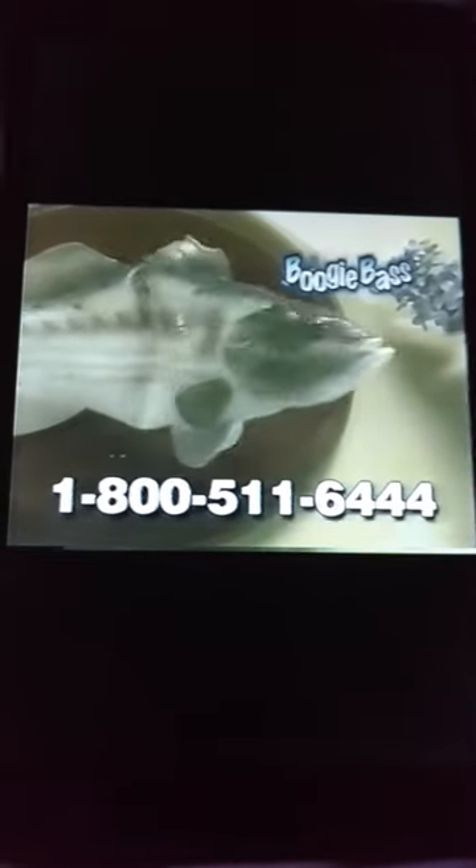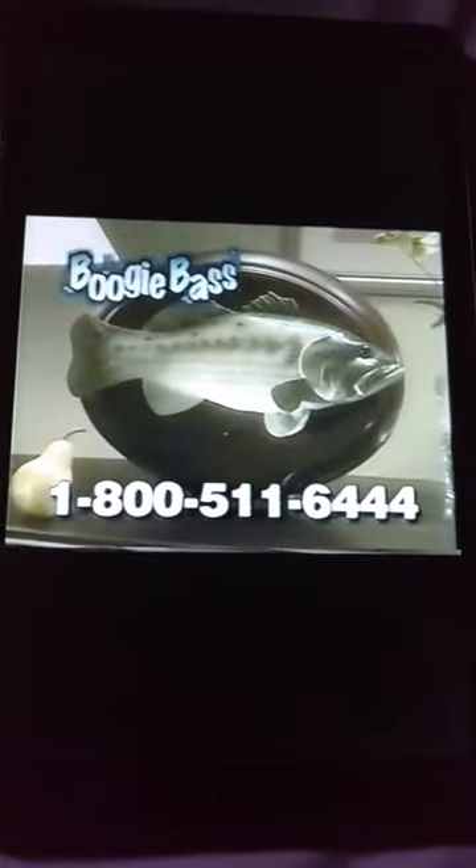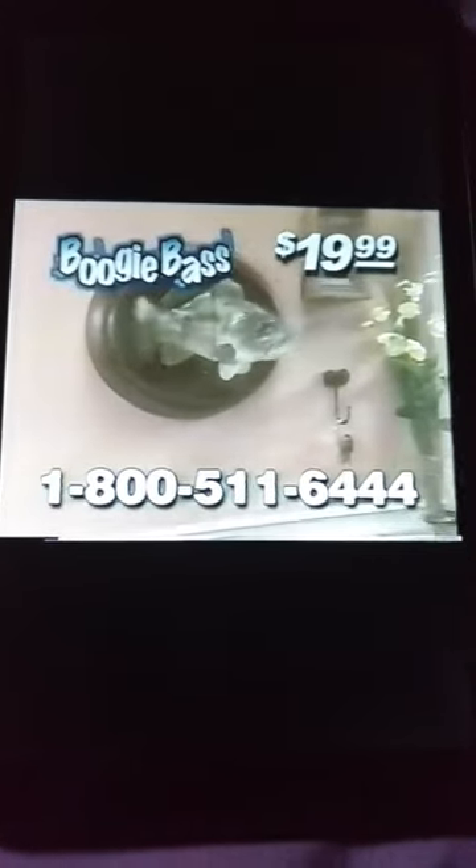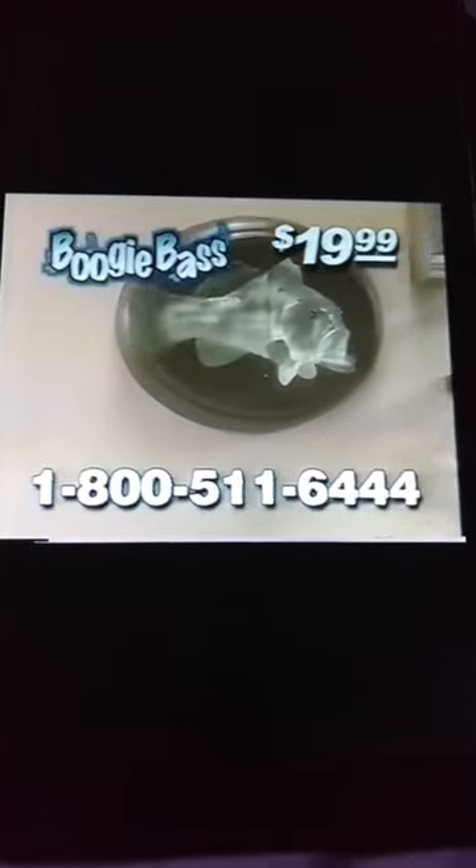Supplies are limited due to huge demand. So call this number to order your Boogie Bass — it's yours for just $19.99. That's right, you'll get your very own singing, dancing, talking fish for just $19.99.